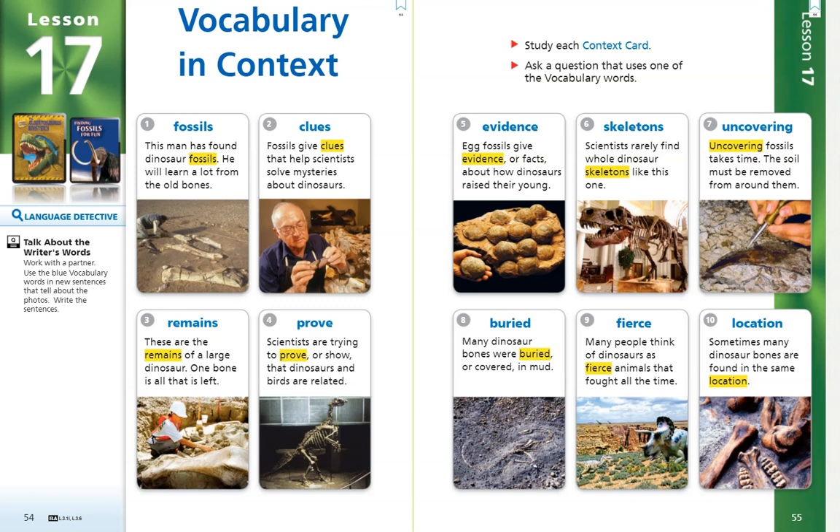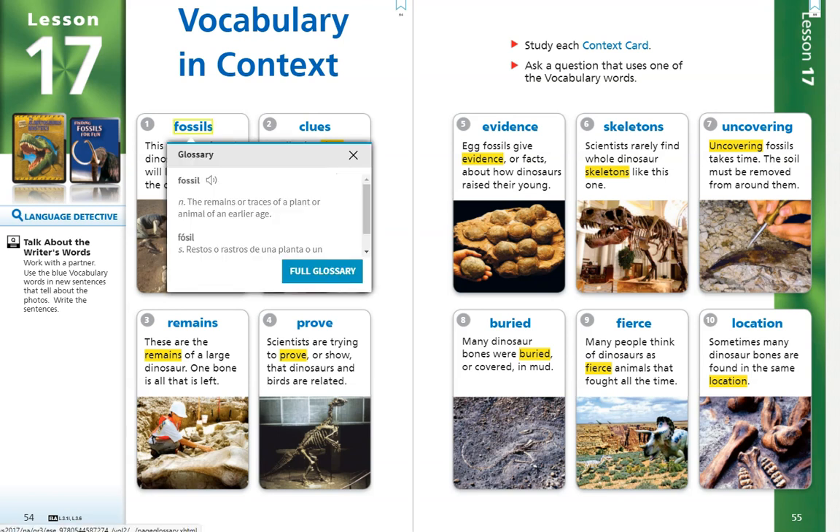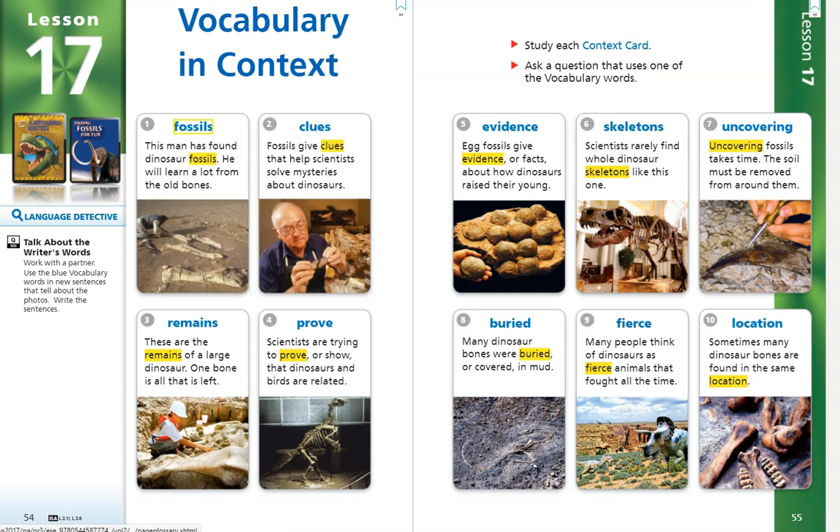Fossils. This man has found dinosaur fossils. He will learn a lot from the old bones. The word fossil is a noun, which is a person, place, or thing, and it means the remains or traces of a plant or animal of an earlier age.